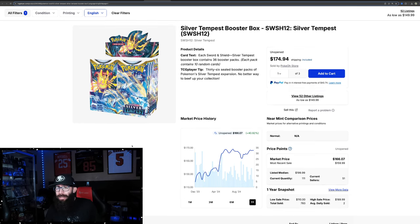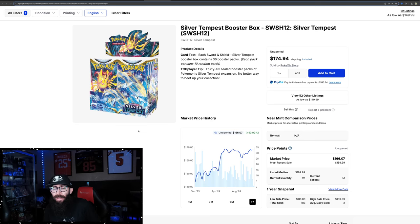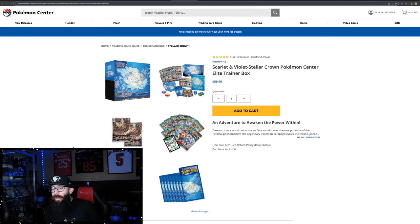I think that Silver Tempest is kind of an underrated set. However, there is a reason why it's been on the Pokemon Center for so long, so maybe take it with a little bit of a grain of salt. But I like Silver Tempest a lot.